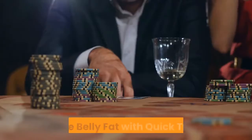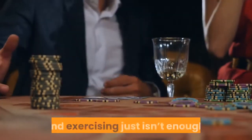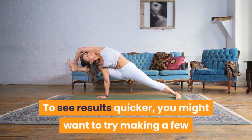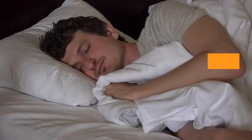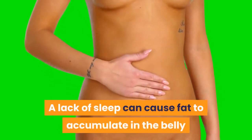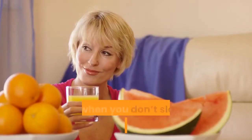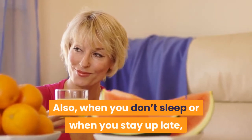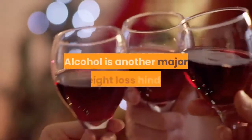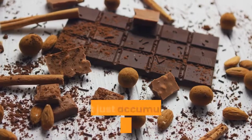15. Lose Belly Fat with Quick Tweaks to Your Habits. Sometimes eating healthy and exercising just isn't enough. To see results quicker, you might want to try making a few tweaks to your lifestyle. A very important one is sleeping properly — a lack of sleep can cause fat to accumulate in the belly because your body doesn't have time to digest food. Also, when you don't sleep or stay up late, you are more likely to eat later in the evening or snack. Alcohol is another major weight loss hindrance; it is full of empty calories that just accumulate around your waistline.